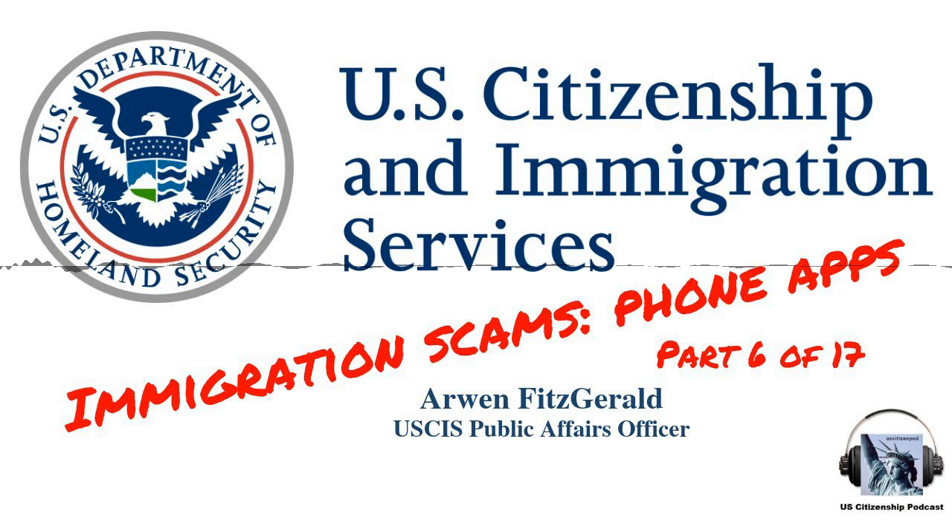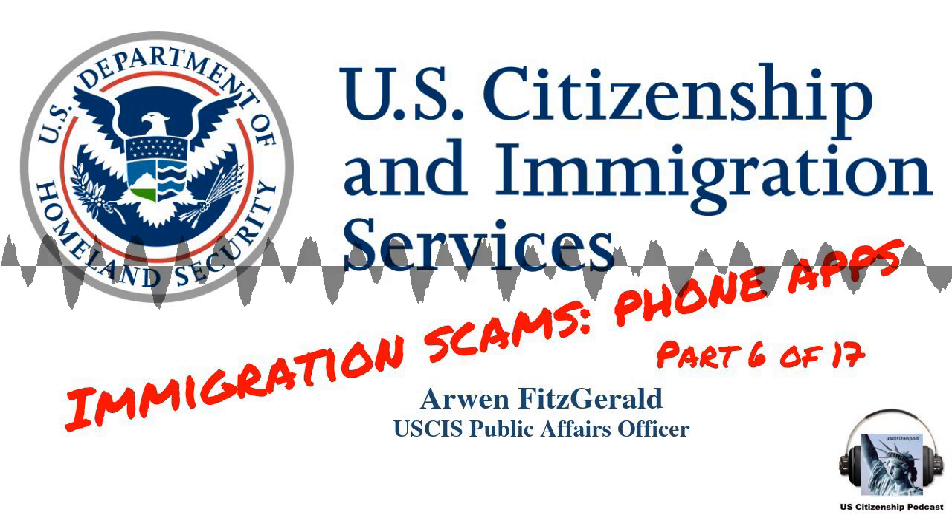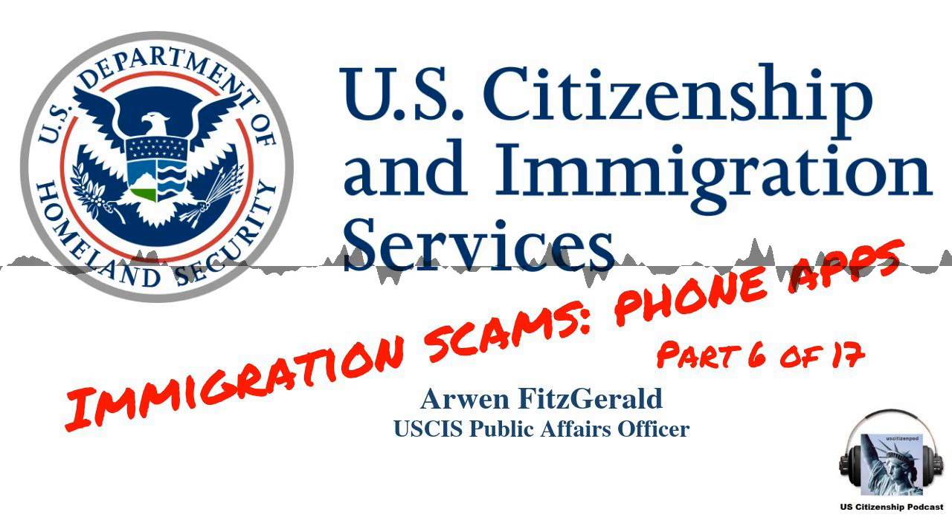That information is available on the USCIS website. You can create a myUSCIS account and check your case status through USCIS.gov. That feature is found under the Tools section on the site.